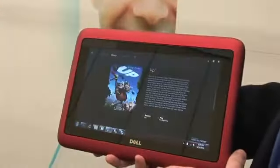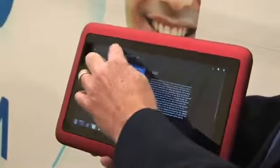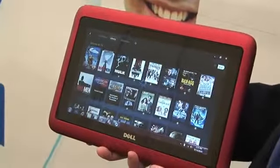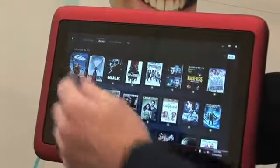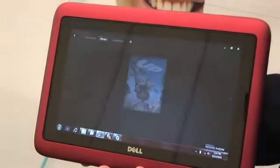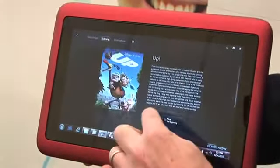We've also got an application here where I've downloaded a bunch of movies. You can go into this — this has been pre-downloaded — so we can launch this high-definition movie.